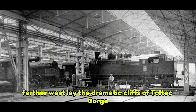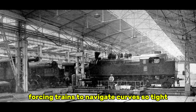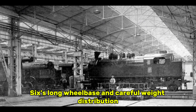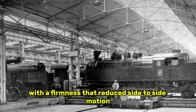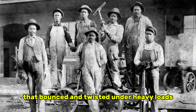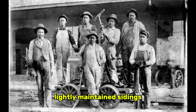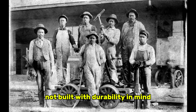Farther west lay the dramatic cliffs of Toltec Gorge. The narrow gauge line here was carved directly into rock faces, forcing trains to navigate curves so tight that engineers could look back and see half the cars trailing behind them like a steel ribbon. On these sections, the K-36's long wheelbase and careful weight distribution became an unexpected advantage. The locomotive settled into the rails with a firmness that reduced side-to-side motion, making it more predictable and stable than earlier designs that bounced and twisted under heavy loads. Beyond the prominent passes were dozens of lesser-known stretches with lightly maintained sidings, frost-heaved rails, and trestles exposed to wind and ice.